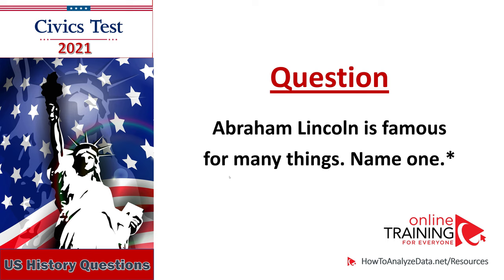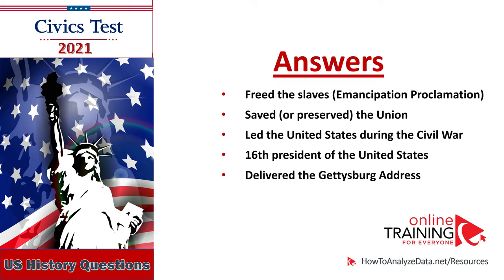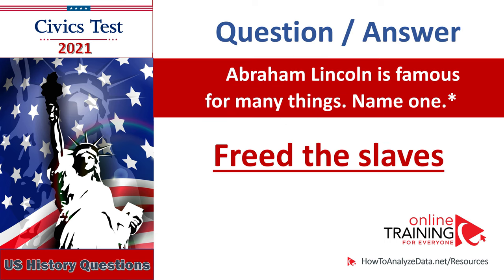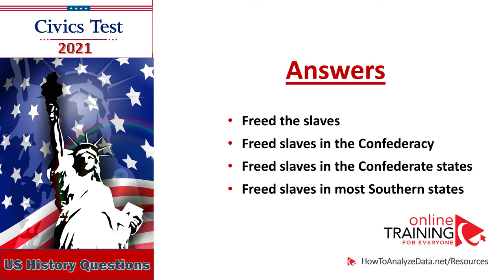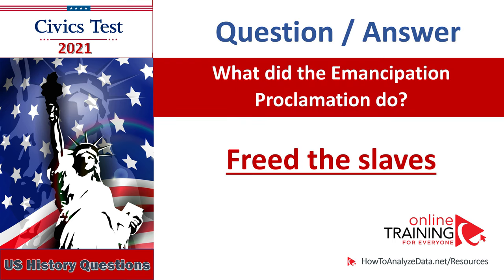Abraham Lincoln is famous for many things — name one: freed the slaves, Emancipation Proclamation, saved or preserved the Union, led the United States during the Civil War, Sixteenth President of the United States, delivered the Gettysburg Address. Abraham Lincoln is famous for many things — name one: freed the slaves. What did the Emancipation Proclamation do? Freed the slaves. Freed slaves in the Confederacy. Freed slaves in the Confederate States. Freed slaves in most southern states. What did the Emancipation Proclamation do? Freed the slaves.